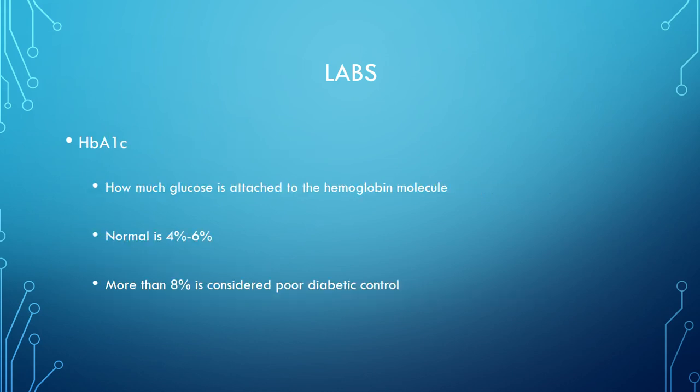Another key lab is the HbA1c, which measures how much glucose is attached to the hemoglobin molecule. Normal is 4% to 6%, and above 8% indicates poor diabetic control. This test reflects blood sugar control over approximately a six-week period, so when a patient claims they've been watching their diet and taking their medication but their HbA1c comes back at 8, 9, or 10, the test reveals the truth about their long-term control.